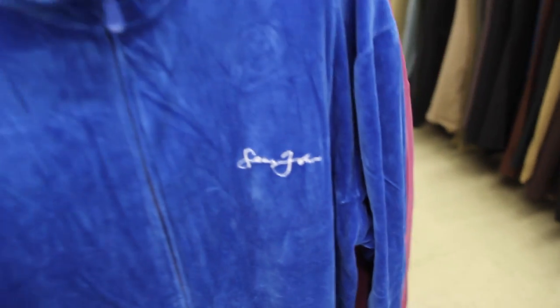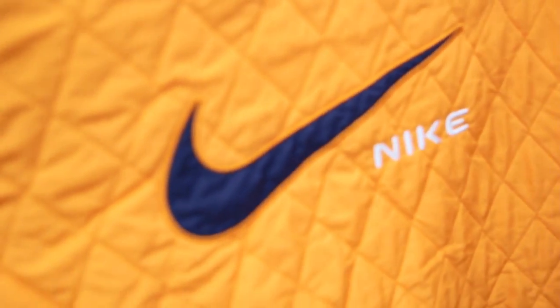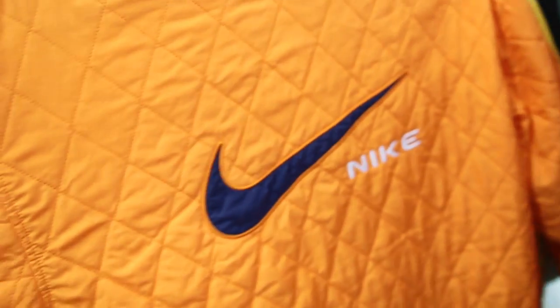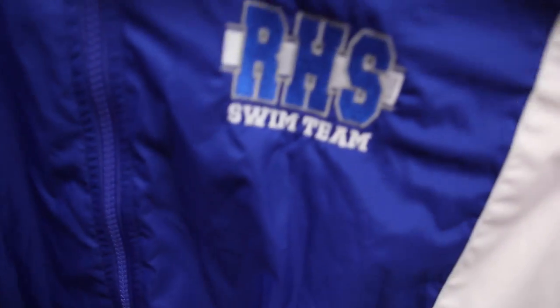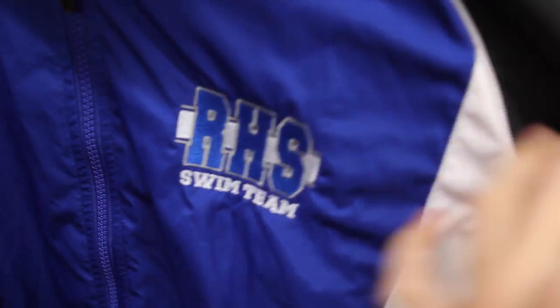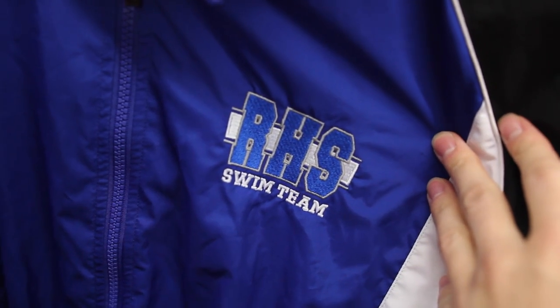The royal blue Sean John jumpsuit though — damn, if this wasn't XL I would actually get this. This thing is dope — it's like a burnt orange quilted lightweight Nike jacket. This thing is sick and on the back it has that Nike logo right there. It's a little dirty, there are some stains on there and on the sleeves and on the bottom as well, but I think I'm gonna try to clean this. It's a little small too but it's only like $4 after the sale.